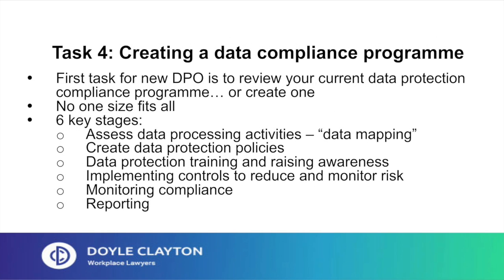Task 4: creating a data compliance program. Assuming that you're the new DPO, you need to begin by reviewing your current data protection compliance program, or create one if there isn't one already. There's no one-size-fits-all, but there are six key stages: first, assessing data processing activities, known as data mapping; second, creating or reviewing data protection policies; third, organising data protection training and raising awareness amongst staff; and then implementing controls to reduce and monitor risk, monitoring compliance, and reporting back to the board at regular intervals.